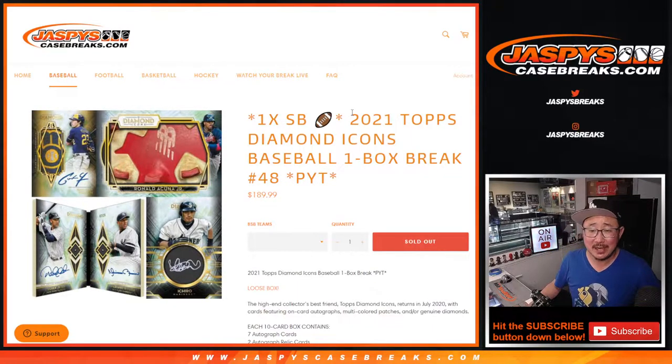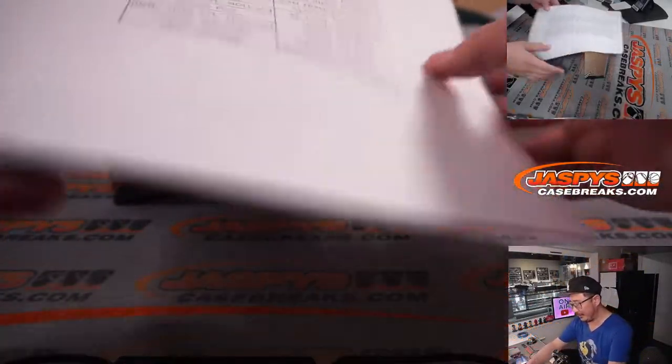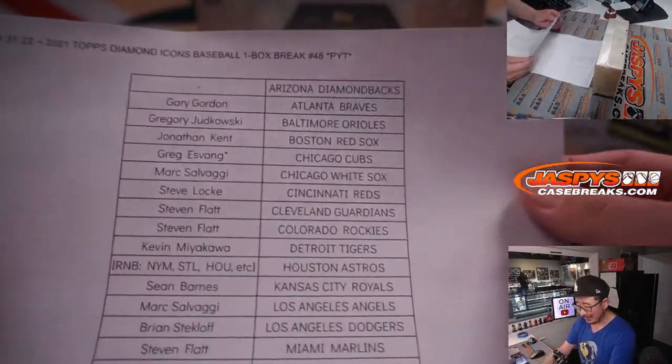Hi everyone, Joe for JaspiesCaseBreaks.com coming at you with 2021 Topps Diamond Icons Baseball. One box, pick your team number 48, Super Bowl Square attached to it. These are from a set of loose boxes that was sent to us by our distributor, so not from any specific case. But I don't think that really matters because I feel like almost every Diamond Icons box is pretty awesome.